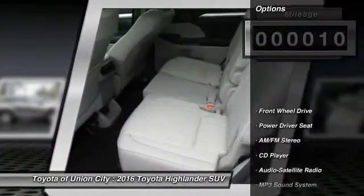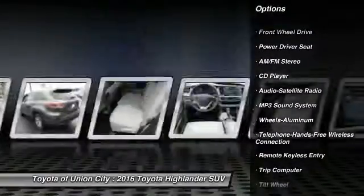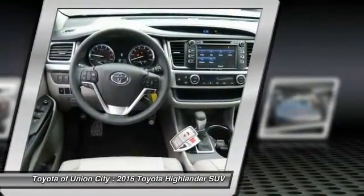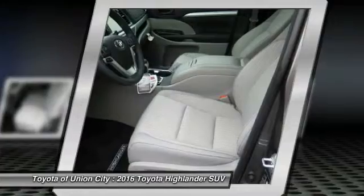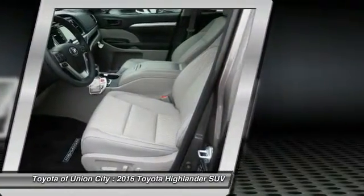Here are some of this vehicle's great options: anti-lock braking system, traction control, Bluetooth wireless data link for hands-free phone, air conditioning front, power steering, cruise control, aluminum wheels, FWD, rear defrost, AM FM stereo radio.